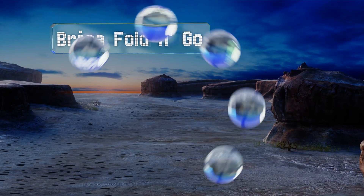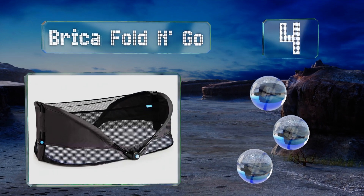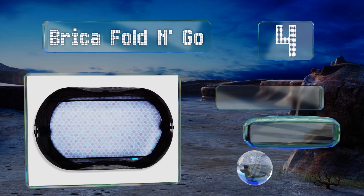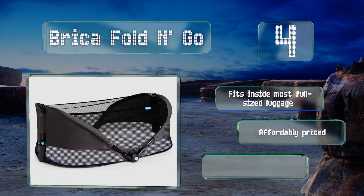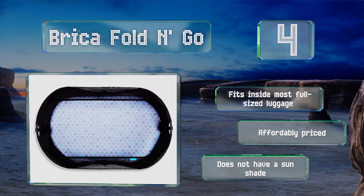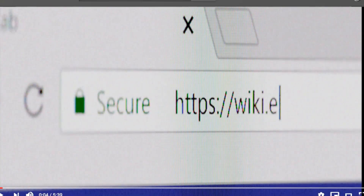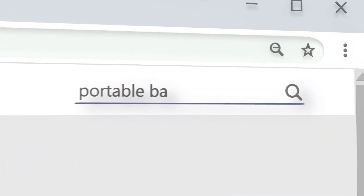Coming in at number four on our list, the Brikar Fold and Go allows you to provide your child with a safe place to sleep almost anywhere. It produces an audible click when locked open so you know it's secure and ready for your infant, and the mesh panels let plenty of airflow through. It fits inside most full-sized luggage and is affordably priced, however it doesn't have a sun shade.